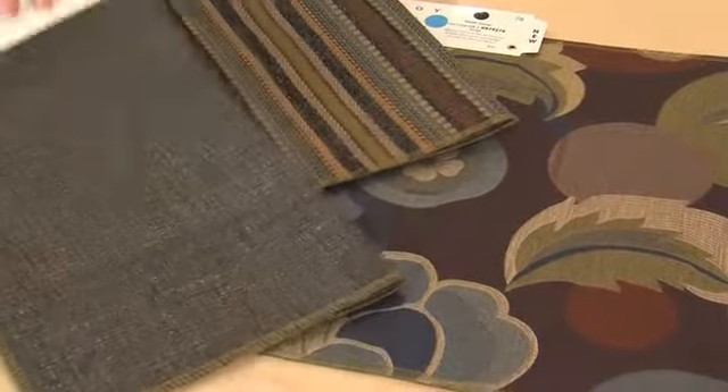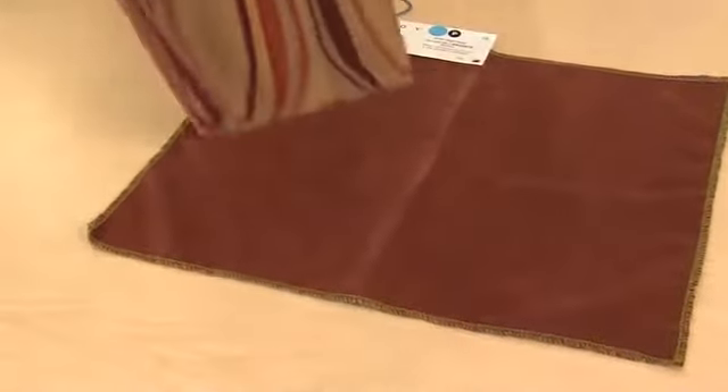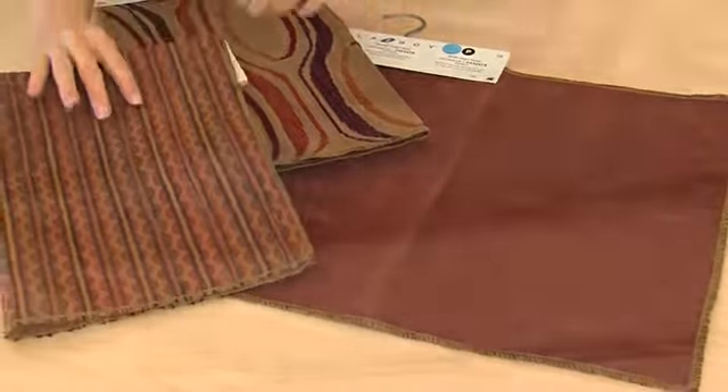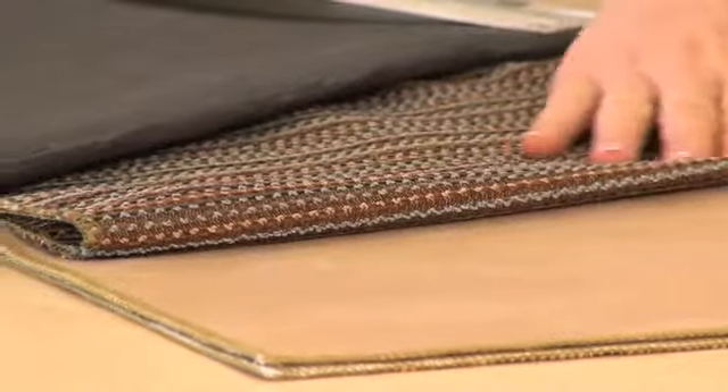Ensure each fabric has a different size pattern: one large, one medium, and one small — it's more memorable that way. Only one of your fabrics should be a solid; the remaining two should be patterned.